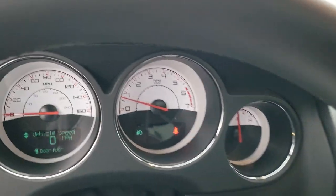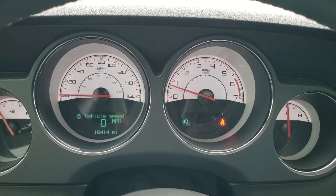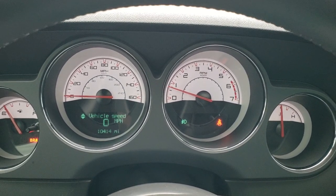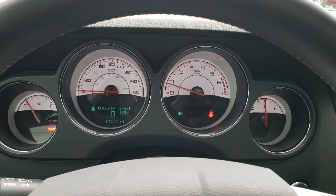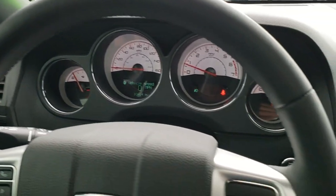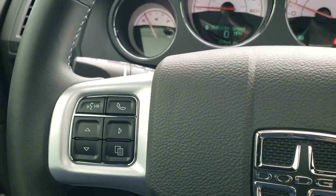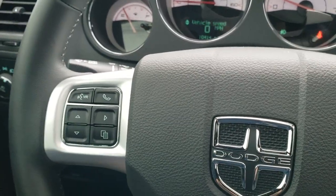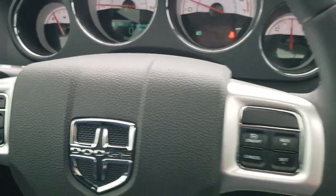As we hop inside the car, you can see that this one has 10,414 miles. You get the white-faced instrument cluster — very nice and clean. You get the leather-wrapped steering wheel with cruise controls on the right, Bluetooth and information center controls on the left. This is a tilt and telescopic steering wheel, so it goes in and out, up and down.